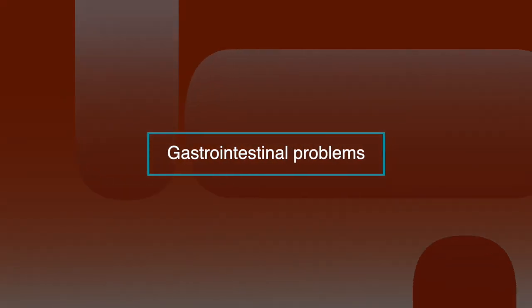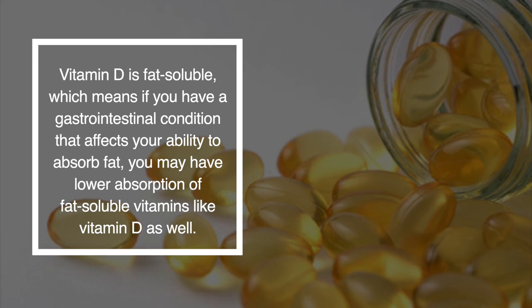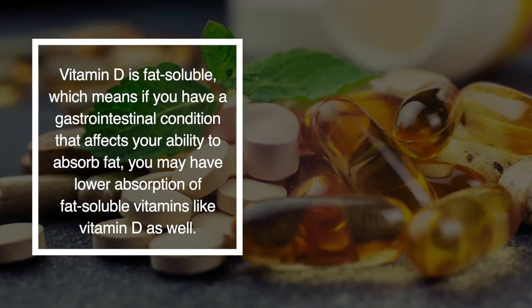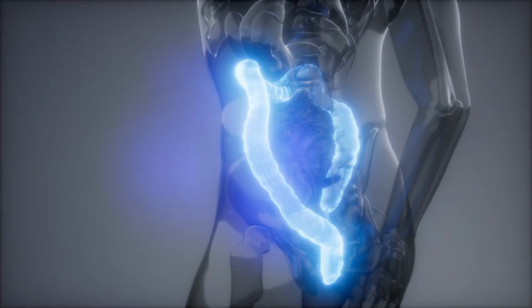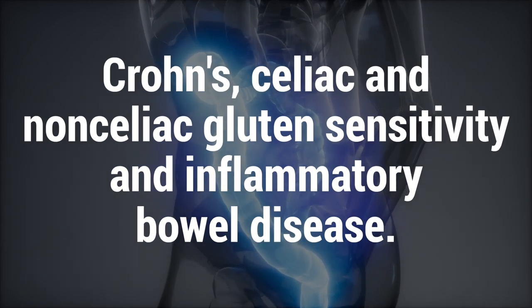The final risk factor is gastrointestinal problems. Vitamin D is fat soluble, which means if you have a gastrointestinal condition that affects your ability to absorb fat, you may have lower absorption of fat-soluble vitamins like vitamin D as well. This includes gut conditions like Crohn's disease and inflammatory bowel disease.